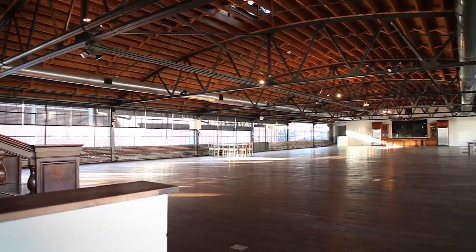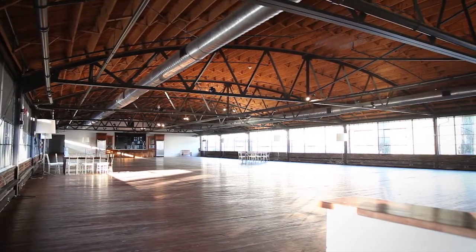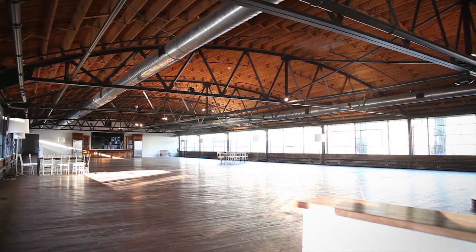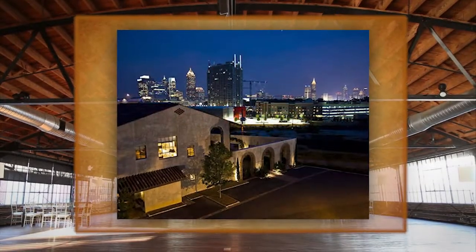Inside, the original 1920s hardwood floors and original barrel-vaulted ceilings envelope guests in this warm setting. The warehouse windows that run the entire length of the space give way to remarkable views of Atlanta's stunning skyline.